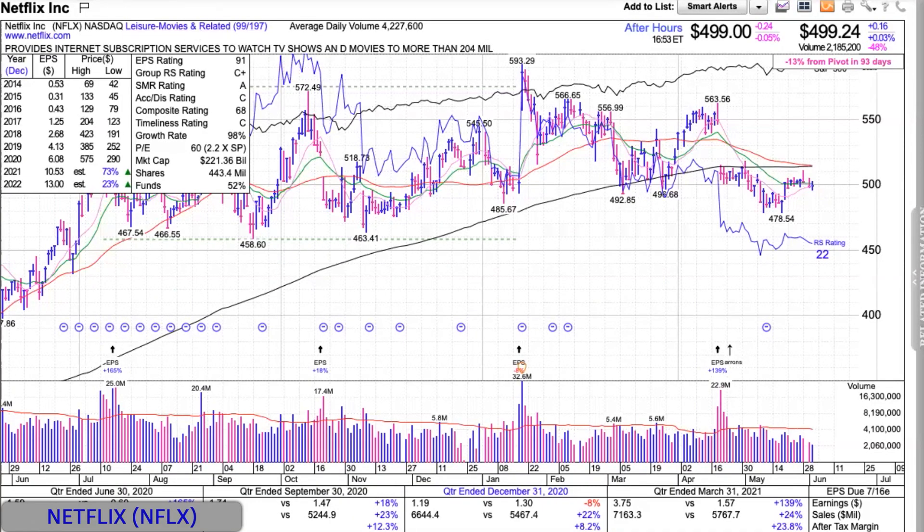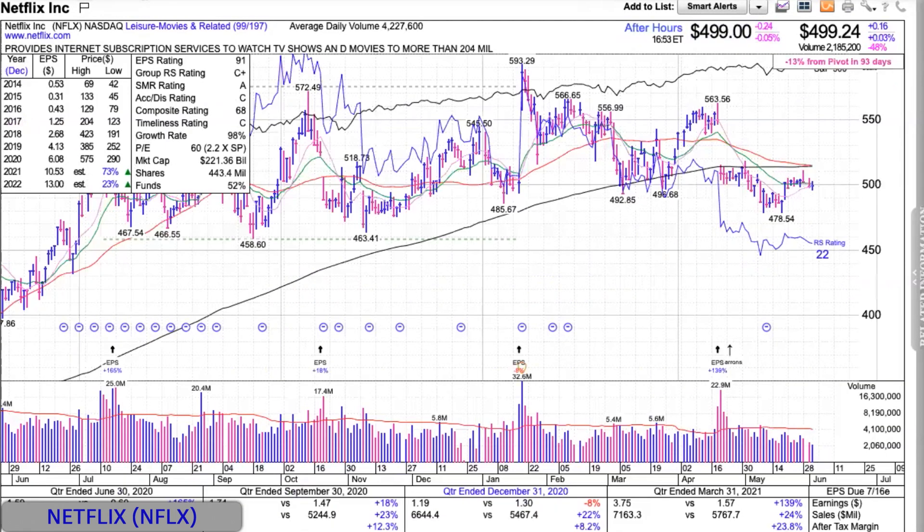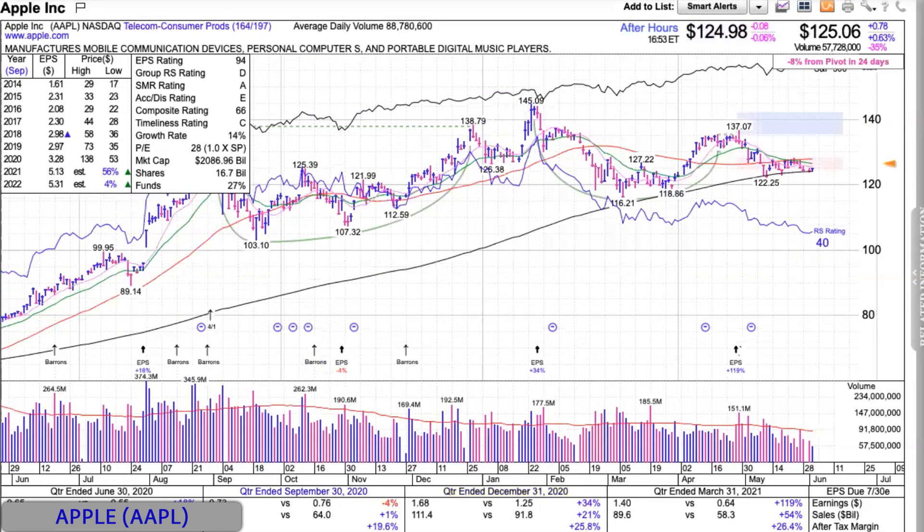The old leadership is very, very tired. Netflix's relative strength is 17. When's the last time Netflix had an RS of 17? And the stock is only 16% off its 52-week high, so it's not like it's getting beat up — it's just going nowhere. Maybe today it improved to 22, but 22 is just as bad as 17. Apple's RS is probably in the 40s — 40 on the button. These stocks make up the market, and that's why the market's kind of going sideways.